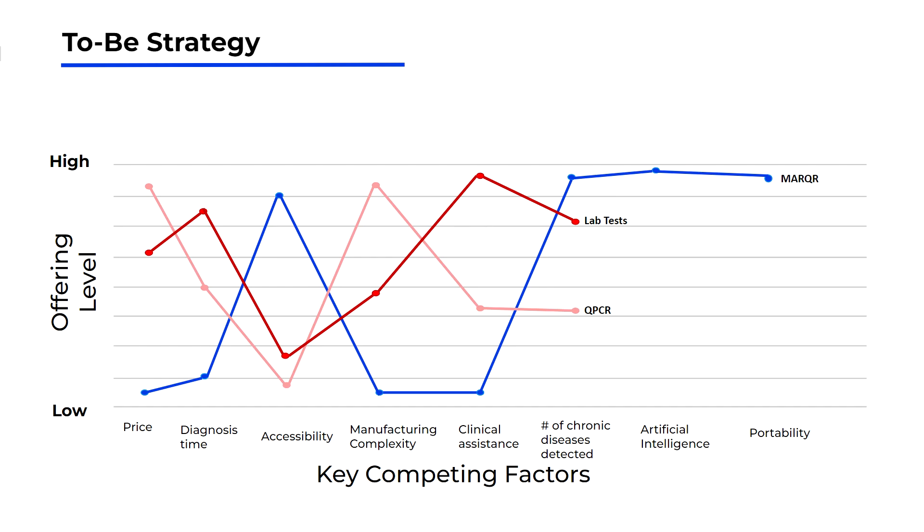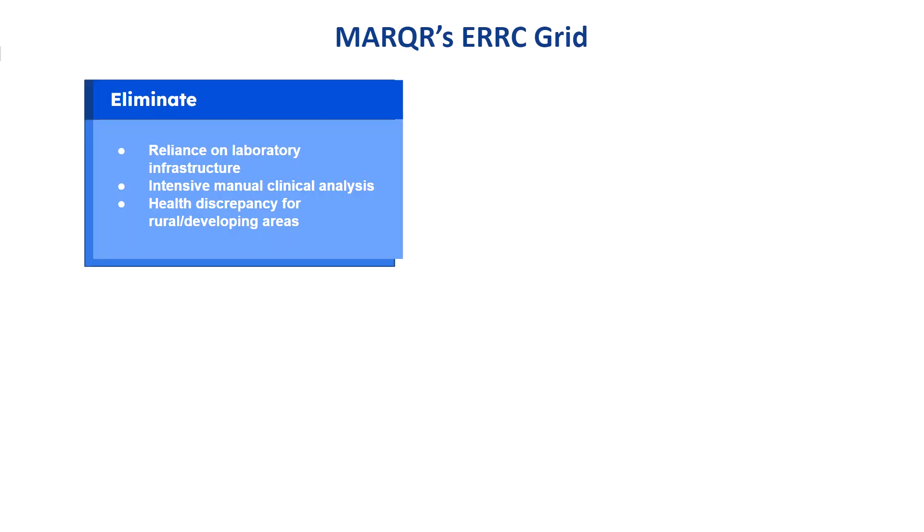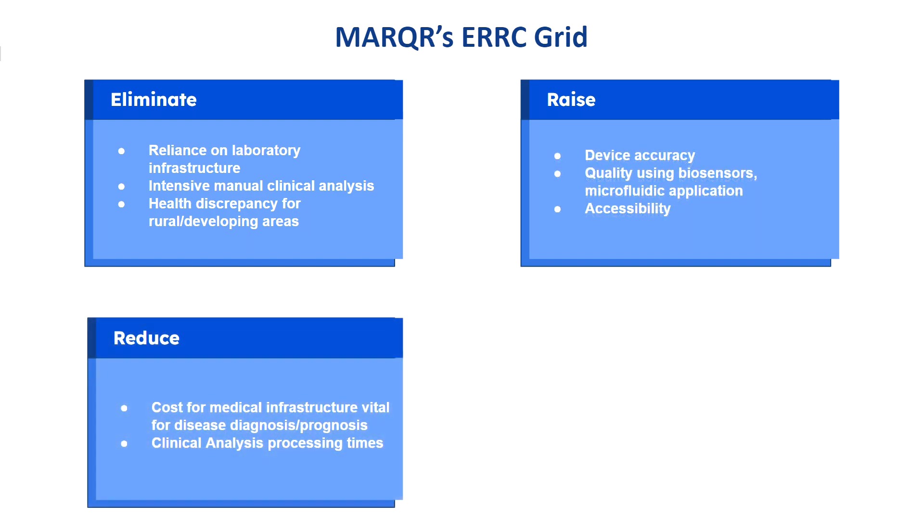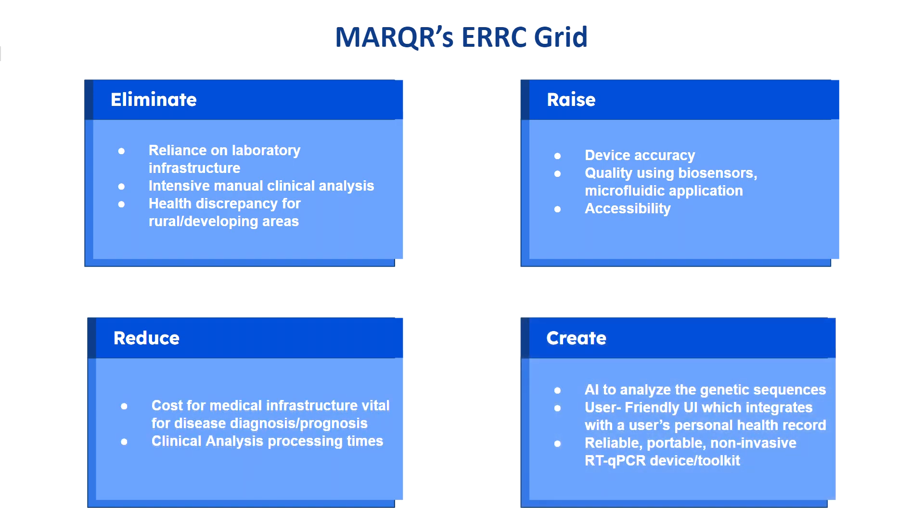This portability, in conjunction with low prices and lower diagnosis times, makes Marker extremely convenient and accessible. We're using the ERRC framework to improve our product market by eliminating reliance on healthcare laboratory infrastructure and manual clinical analysis, while increasing device accuracy, quality, and accessibility globally. We aim to reduce costs and processing times, producing an affordable and reliable medical tool with AI for genetic sequence analysis, a user-friendly UI, and a portable qPCR. Our focus is on meeting the needs of our target audience and creating a unique product that doesn't compete directly with existing industries, avoiding a red ocean approach.